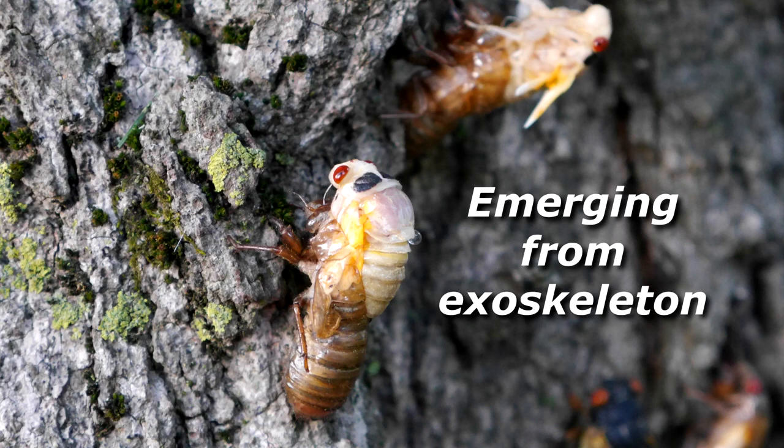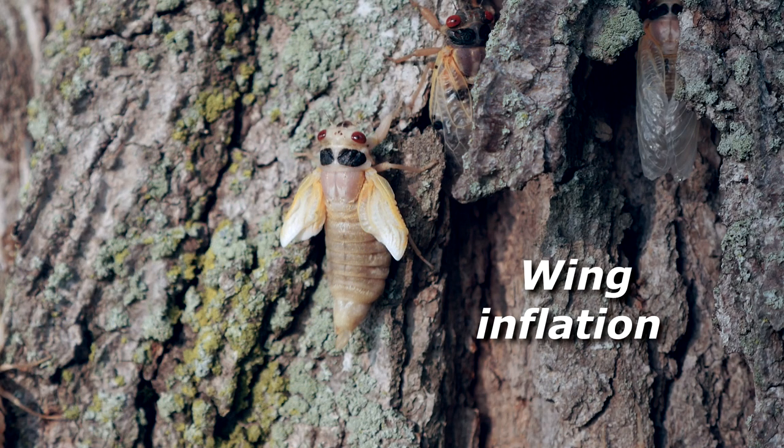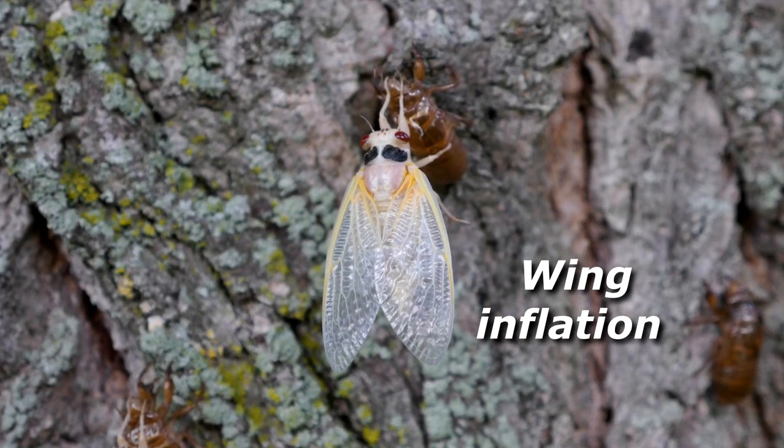The nymph finds a suitable place and latches on firmly with its feet. The back of the shell splits open, and the adult cicada that has developed inside begins to emerge. This final molting process is very slow, taking perhaps an hour or so. Once free of the shell, the cicada must inflate its wings. Fluid is pumped into the veins of the wings to expand them. Ideally, the cicada is positioned such that the wings hang down, and gravity can assist the process.